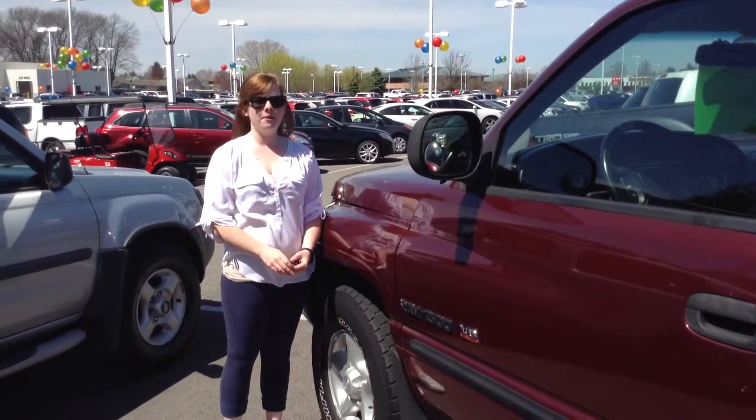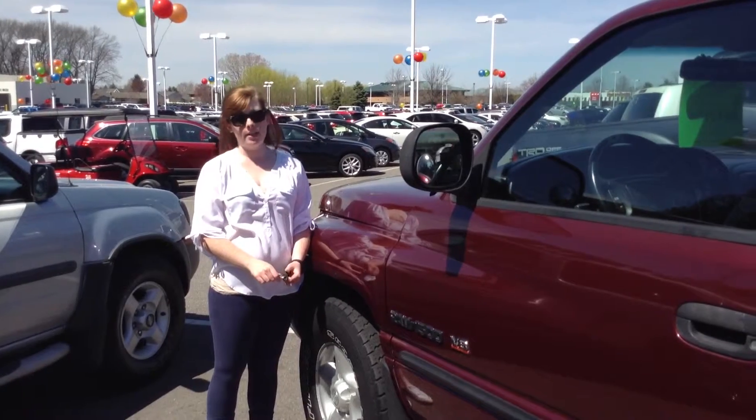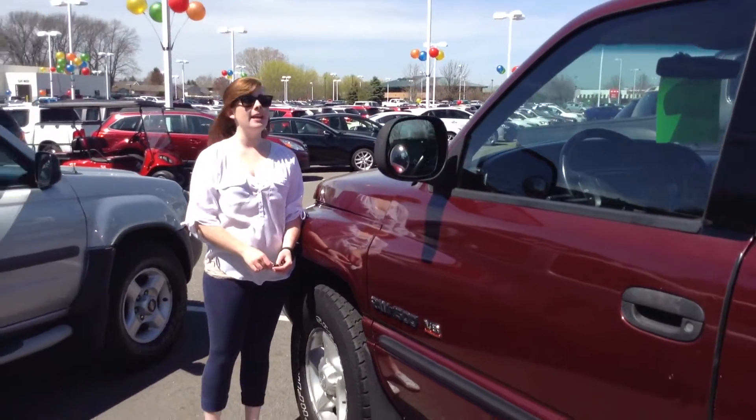Hi, this is Olivia from Team Toyota in Schererville, here to show you this 2001 Dodge Ram 1500. It does have just under 96,000 miles.